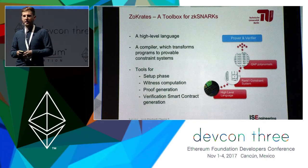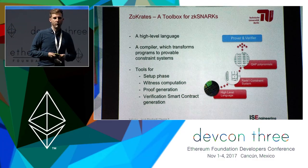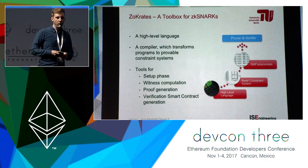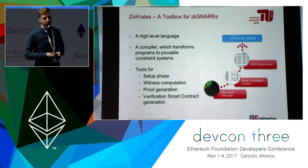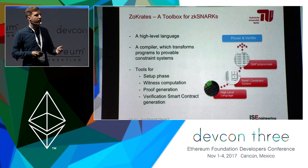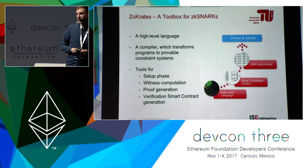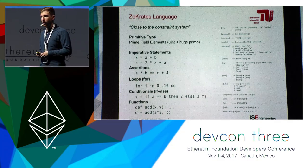Socrates comprises several things. One is a domain-specific high-level language that allows you to specify your computation more abstractly than arithmetic circuits or rank-one constraint systems. There is also a compiler which transforms these programs into provable constraint systems. And there is support for the different phases needed for zk-SNARKs: the setup phase, witness computation (finding a solution to the constraint system), proof generation, and exporting a Solidity smart contract that can be used to verify the computation on-chain.